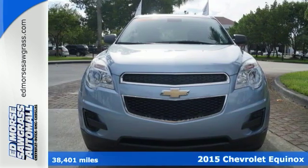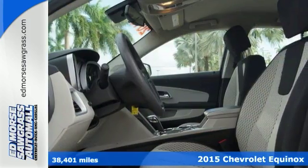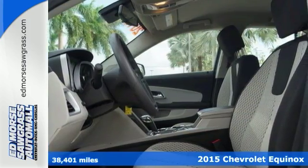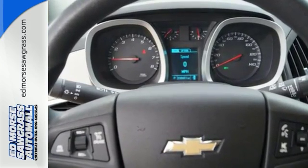Here's a 2015 Chevrolet Equinox. Fit friends and family comfortably and with room to spare. It features a multi-function steering wheel, Bluetooth connectivity, and a multi-flex sliding rear seat.